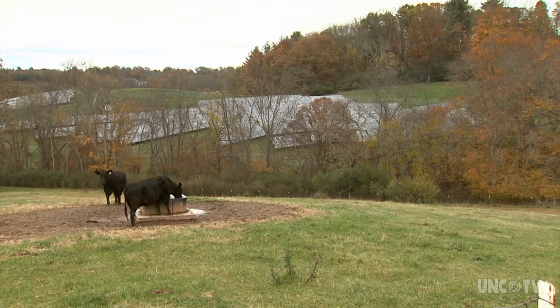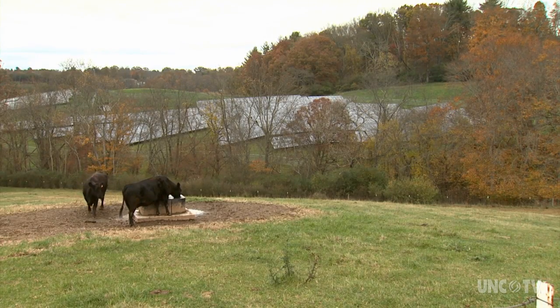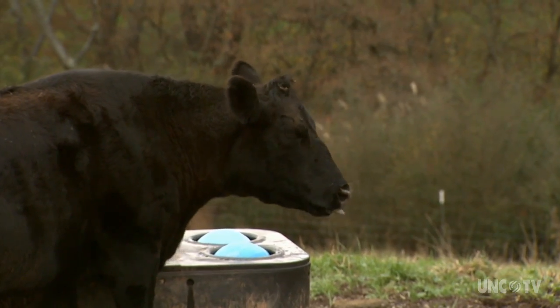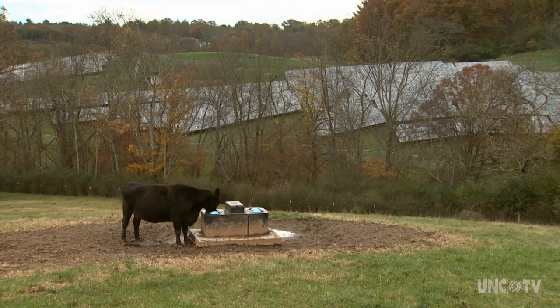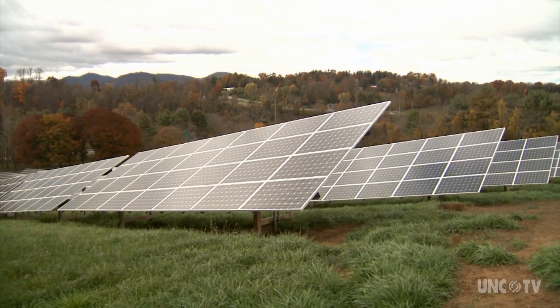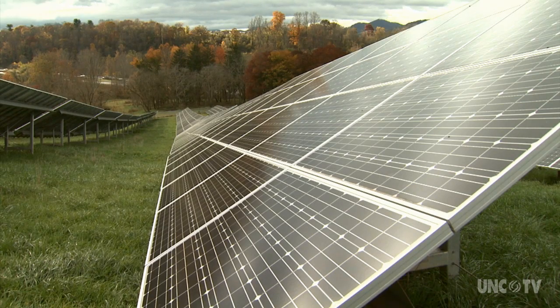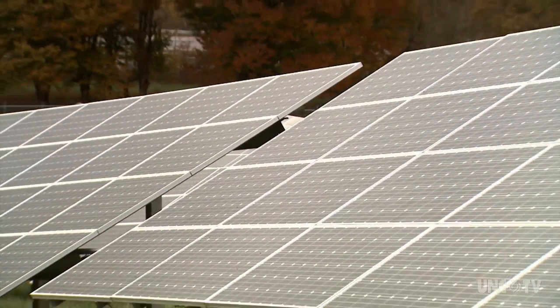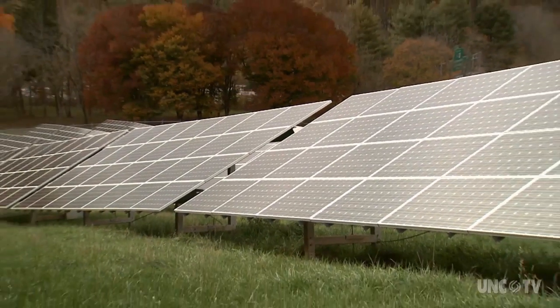So it's not surprising that on nine acres of estate land — out of view of the main house but within eyesight of the cattle grazing — you find the latest in Biltmore's sustainability drive. Seven thousand solar panels generating 1.7 megawatts of electricity cover the hillside, angled to capture the most sunlight.